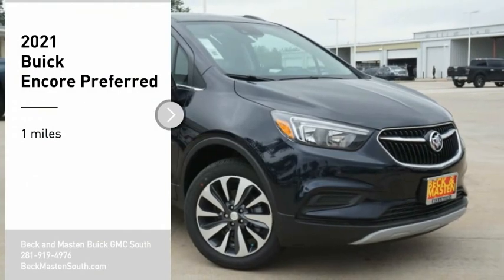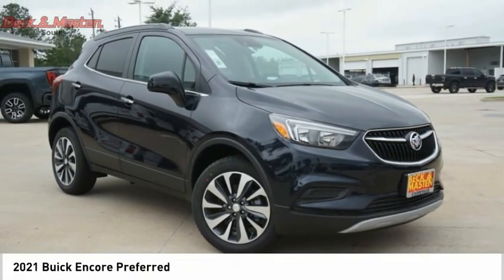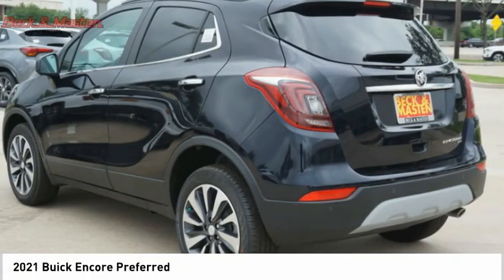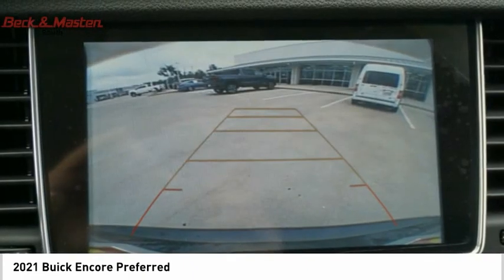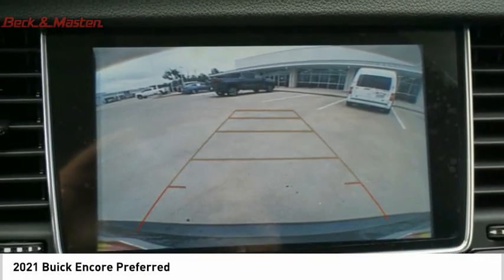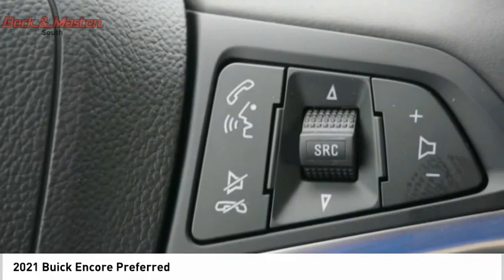Make a great choice today with the 2021 Encore. The Encore captures Buick's traditional strengths while demonstrating luxury and style in a petite size. It's amazingly quiet at freeway speeds, and the suspension engulfs pavement imperfections providing passengers with a pampered ride.